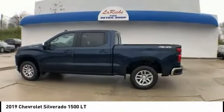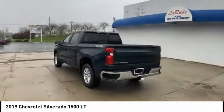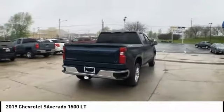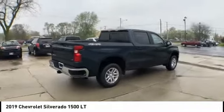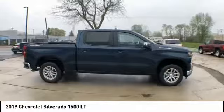Come test drive the 2019 Silverado 1500. The Chevy Silverado 1500 has the lowest cost of ownership of any full-size pickup and is priced below $50,000. This vehicle has less than 100 miles.